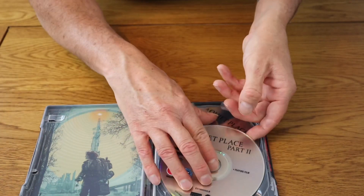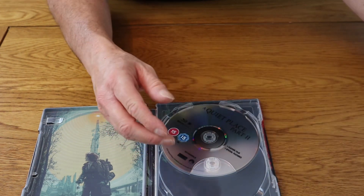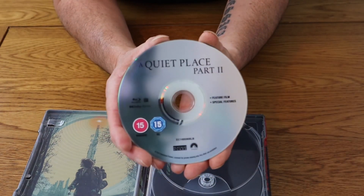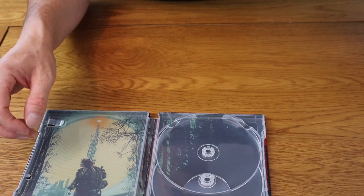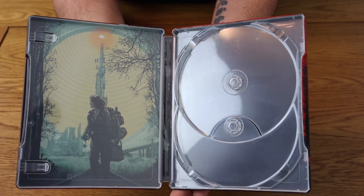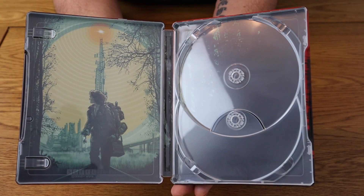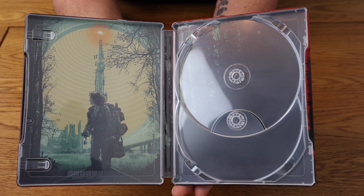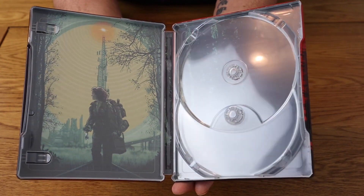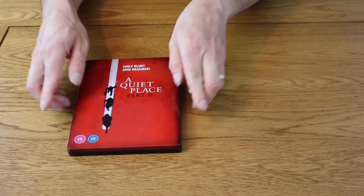Let's take these discs out. So we get the 4K version and we're also getting the Blu-ray version as well. And that is the inside — sorry about the glare — that is the inside of the limited edition A Quiet Place Part 2 steelbook. To be honest, I'm not actually impressed with that at all. I don't know what your views are, but I think it could have been a lot, lot better. I just don't like the inside. I do feel they could have done better.